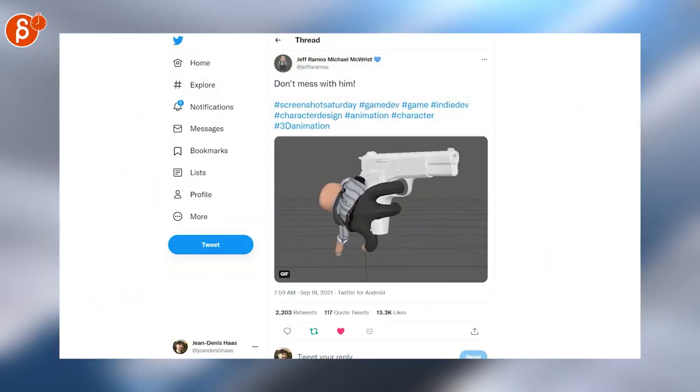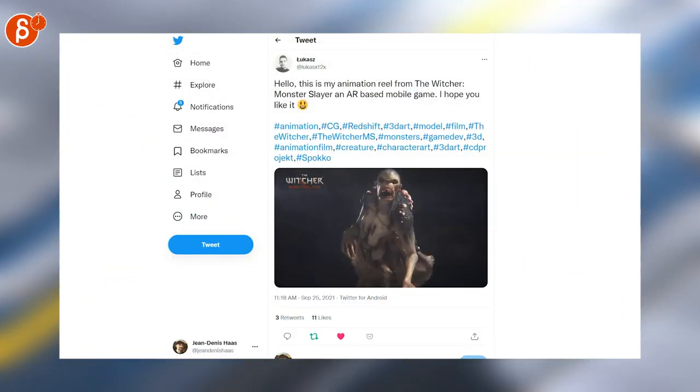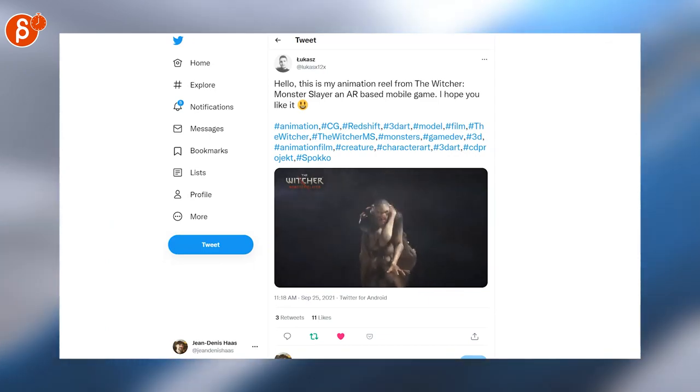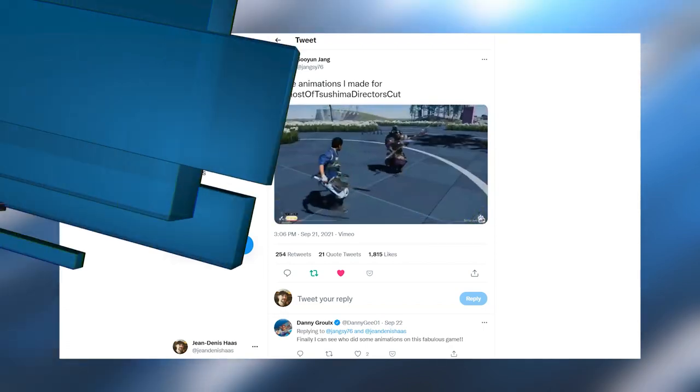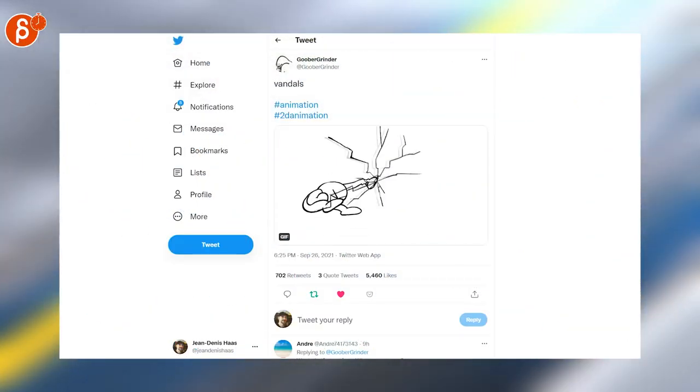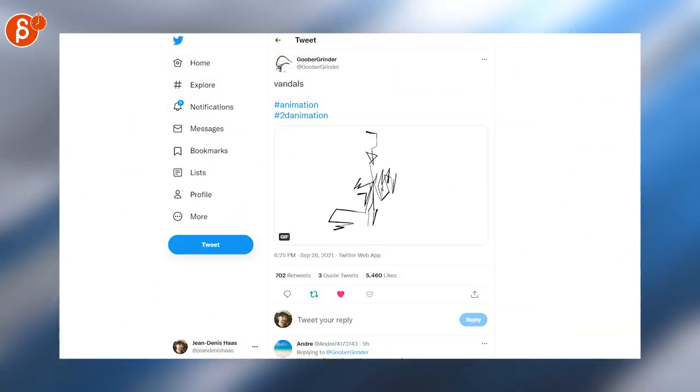Cool animation clips here — this is from the Witcher Monster Slayer. Speaking of reels, here's another game animation reel, also very cool to see. This one cracked me up — I don't want to spoil the ending, so go check it out.